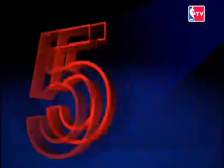Now it's time for the Top 10 Plays of the Week in our NBA TV Countdown.